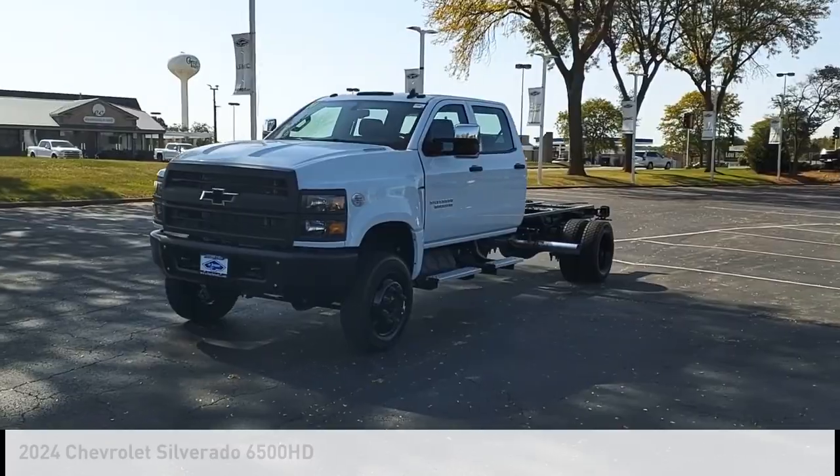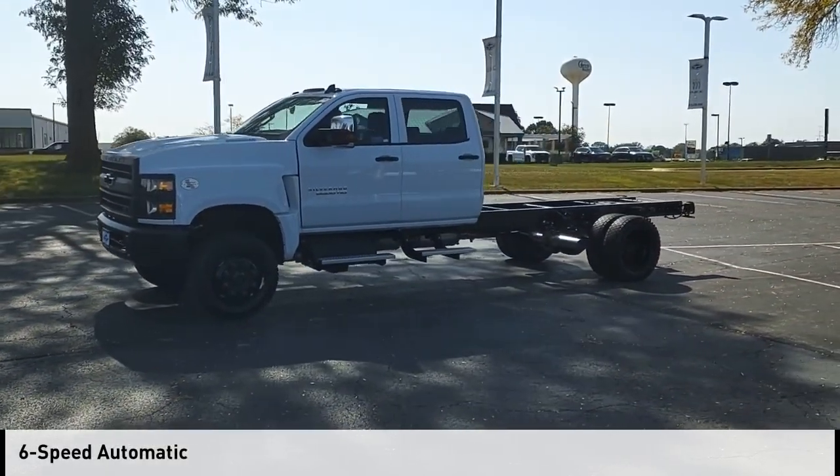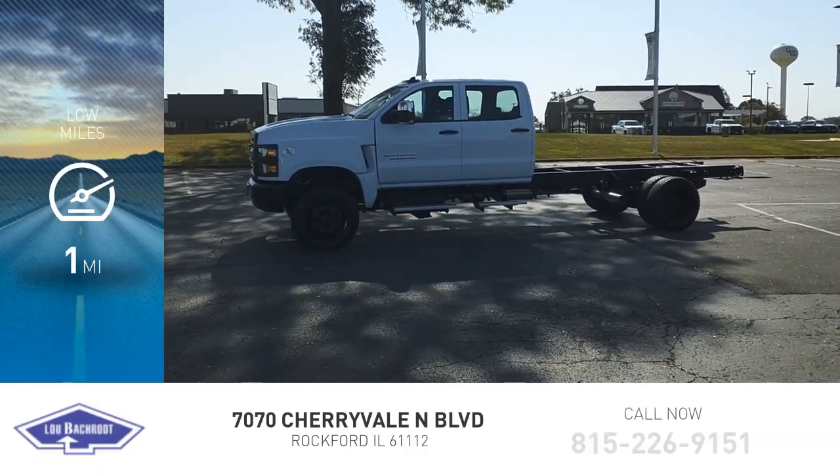This vehicle is powered by a four-wheel drive and comes with a six-speed automatic transmission. This vehicle has less than 100 miles.